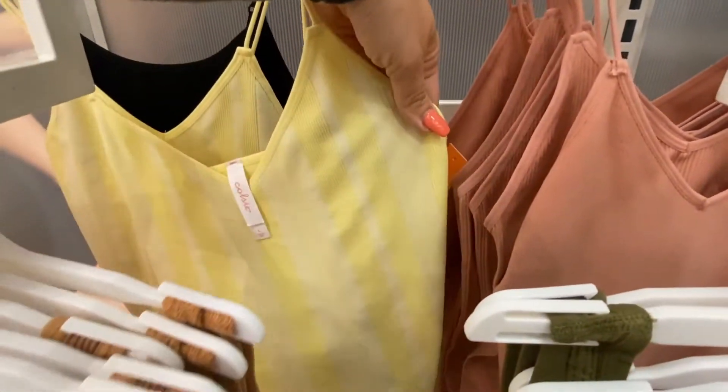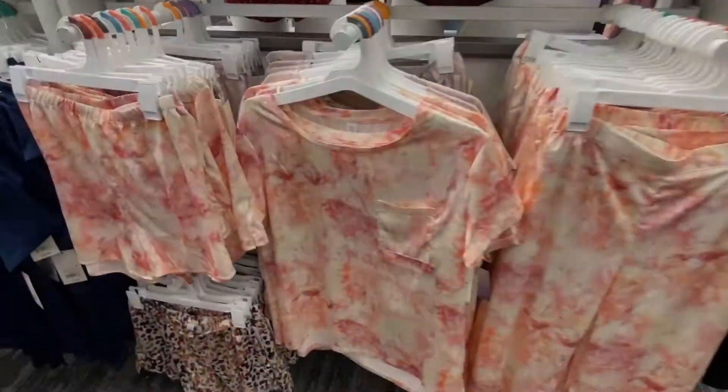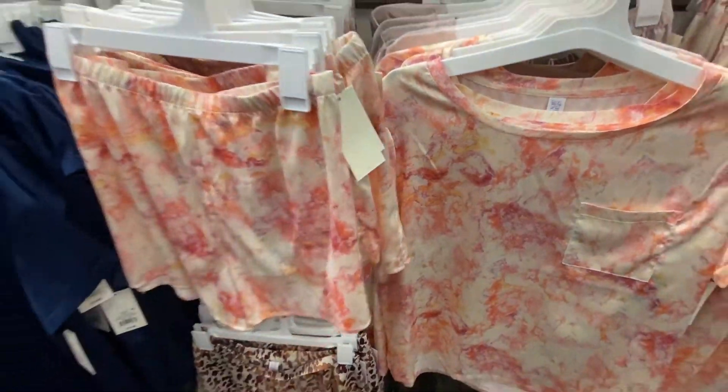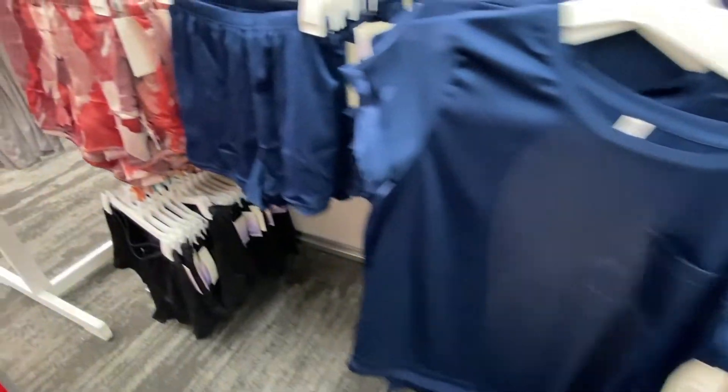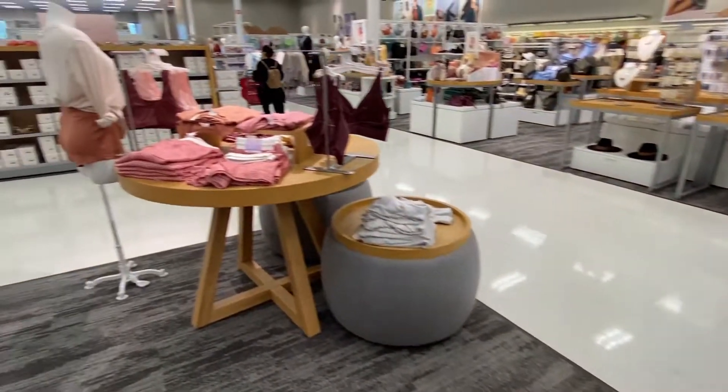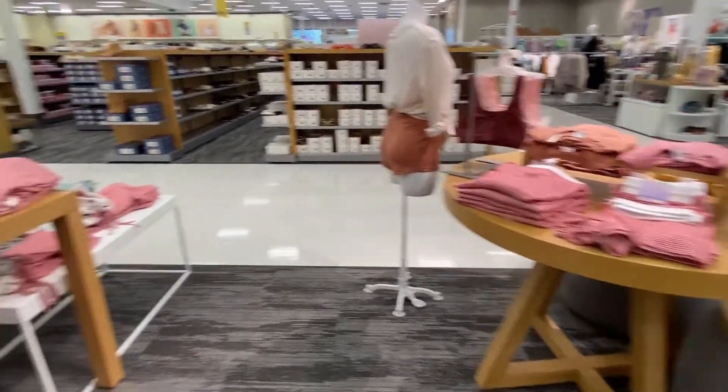Look at the yellow one — that one's super cute. These are all like silky pajama separates. There's lots of cute loungewear, I really am liking these colors.